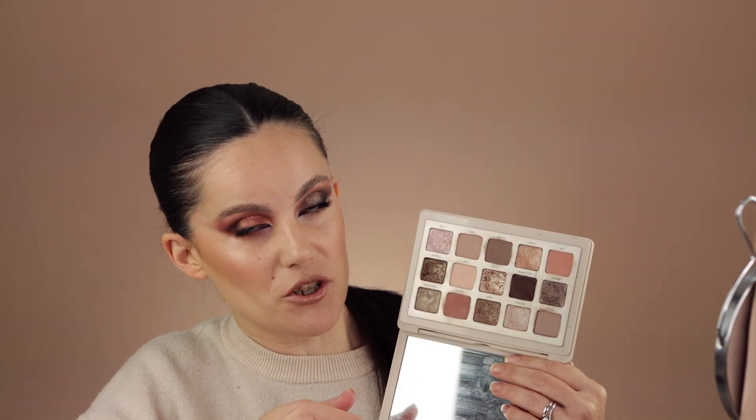When it comes to the Natasha Denona I Need a Nude palette, everybody was super positive about it. The quality and color story are things I can still get use out of, but I don't see it as something super necessary. When I thought of an I Need a Nude palette initially, I thought it would be all browns — but browns are different from nude. I was expecting everyone would lean more toward a brown color story.